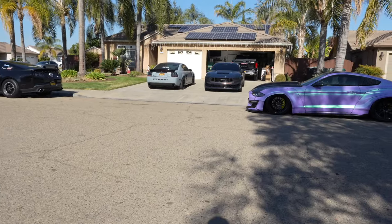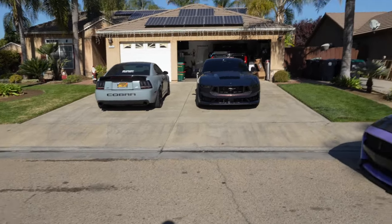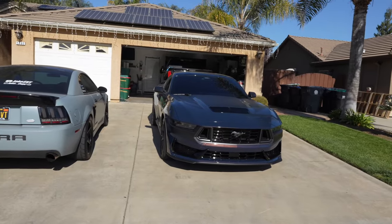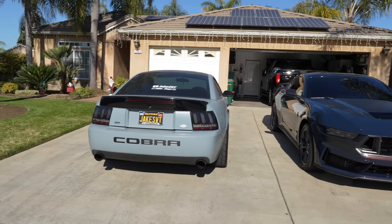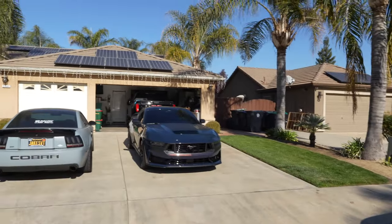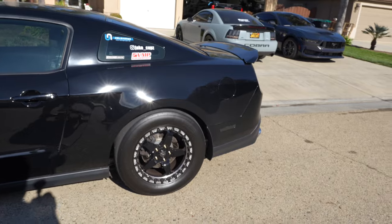Before this video comes to an end, I wanted to make sure we got all the cars together. You can see we have all of them parked out front. This is the premiere of the 2024 Dark Horse, and right beside it we have the 2004 SVT Cobra — literally 20 years apart — which is actually pretty cool because we have a color-shifting wrap on the Cobra and the color-shifting paint on the Dark Horse.